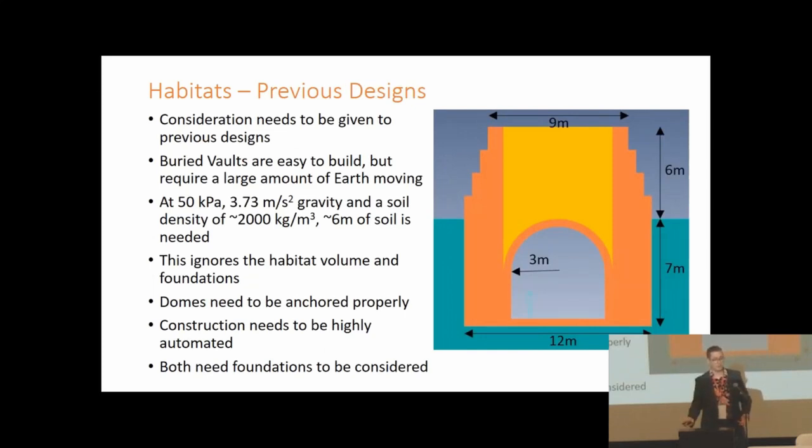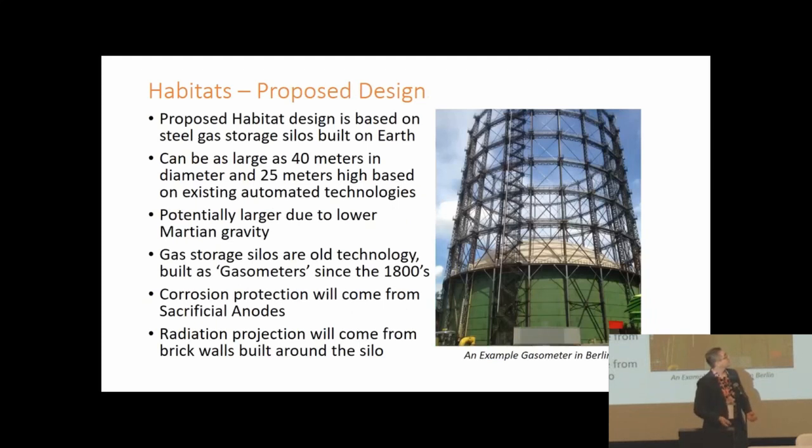Before presenting our habitat design I want to address previous designs — specifically brick vaults and domes. Brick vaults are a good idea on Mars but due to habitat atmosphere restrictions, you'd need six to seven meters of regolith to keep bricks in compression, requiring buildings to go up or down about five stories per meter of habitat. Domes fare better but have anchoring issues and challenges with automated construction. We therefore propose a design based around gas storage silos as used on Earth — a robust technology in use since the 1800s, as seen in this gasometer in Berlin.